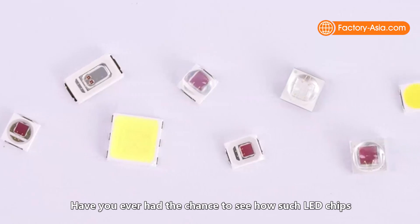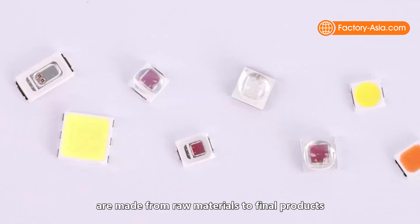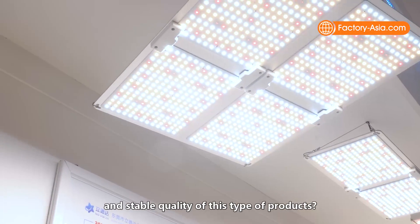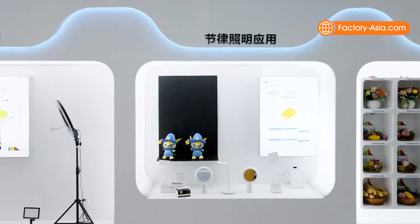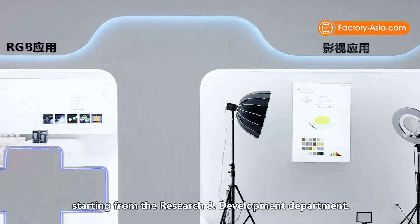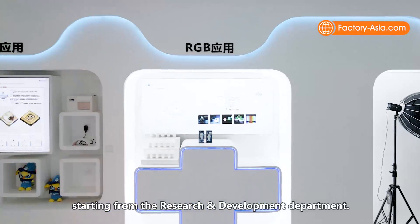Have you ever had the chance to see how LED chips are made from raw materials to final products, and how a factory can guarantee the long life and stable quality of these products? I'll show you some key departments of Lead Star's factory, starting from the research and development department.